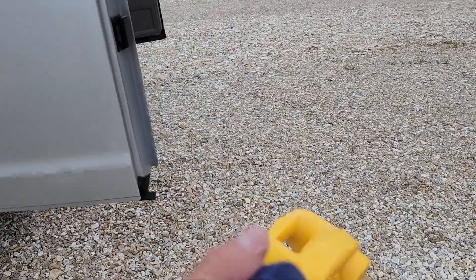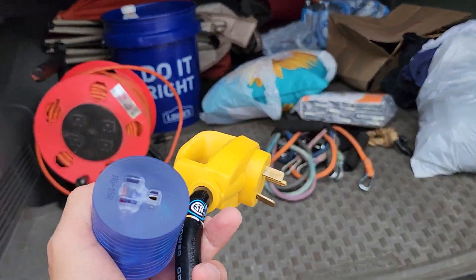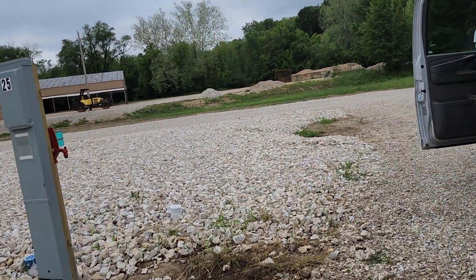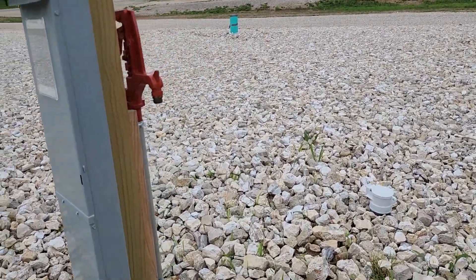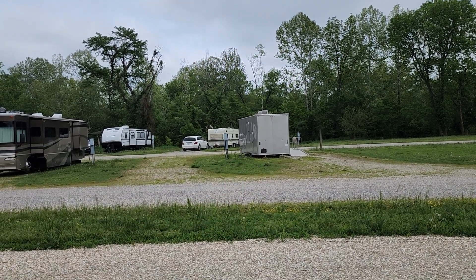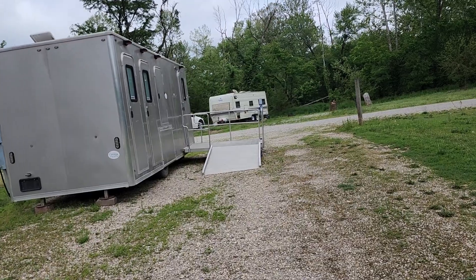I can plug my van in with my extension cord and it's fully powered. We don't have a septic, but if you want to plug your water in you plug it in right here — you have your air filter and your septic right there. This is Robidoux Springs Campground in Missouri, off I-44. If you're traveling I-44 and need to pull over, this is an awesome place. We're safe, we're secure, we have electricity.